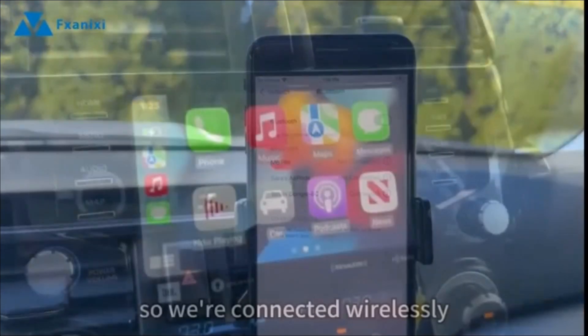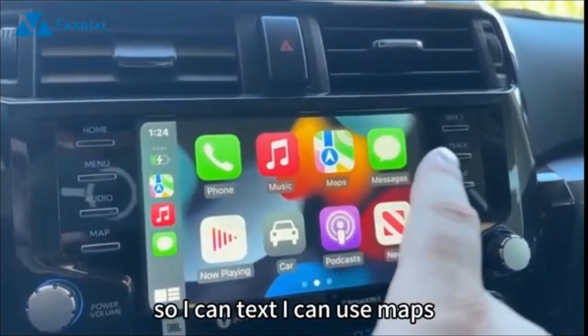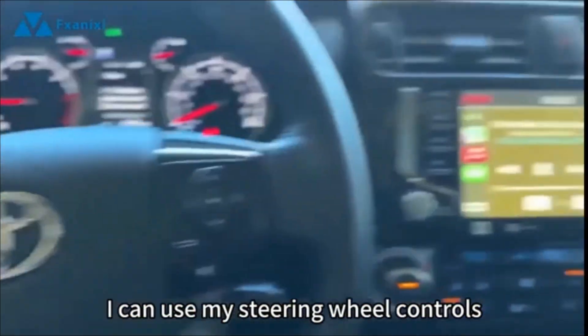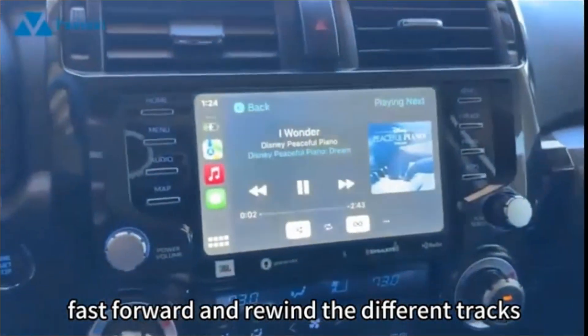We're connected wirelessly using the wireless CarPlay adapter. You can text, use maps, do audiobooks, and use your steering wheel controls to control the volume and fast forward and rewind through different tracks.